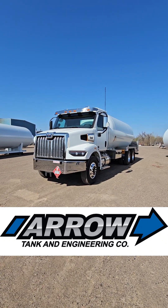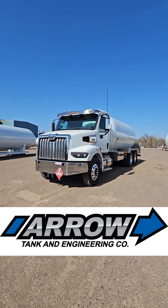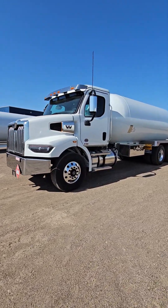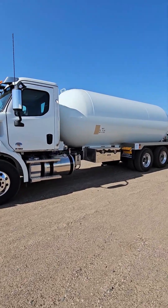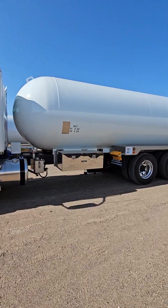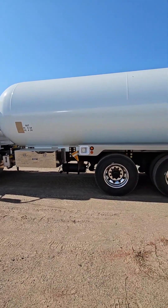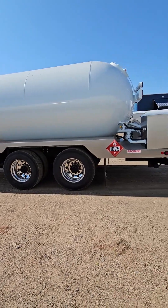Hey guys, Marla from AeroTank here showcasing a 2024 Western Star that just came off the line. This unit is sold and going to Iowa, but we have a few more behind it. If you haven't looked at a Western Star before, you really should take a peek at these. It's got a 5,400 gallon barrel on it, 84 inches in diameter on the tank.